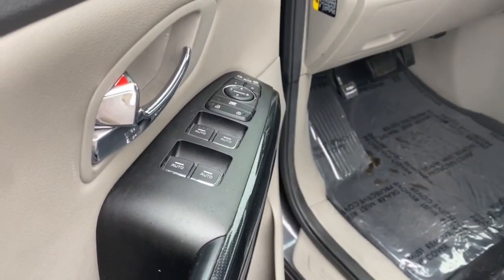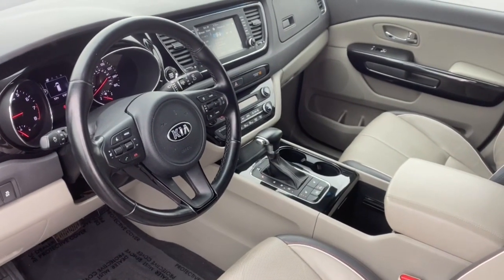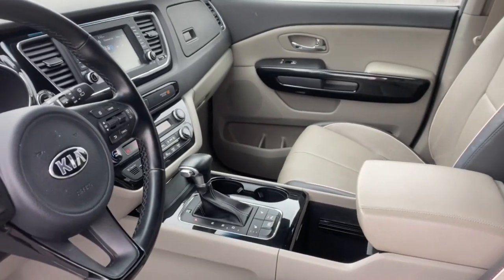Get into this smooth, serene Sedona and see how sweet a family friendly ride can be. Come in for a fun and easy test drive. Our team will make it the best part of your day.